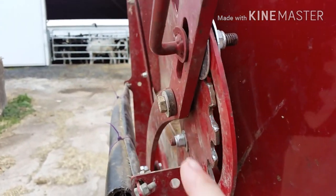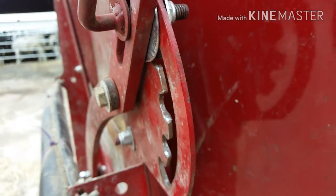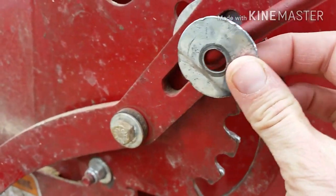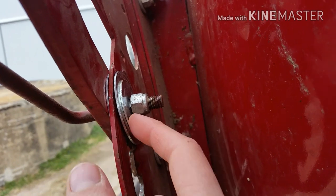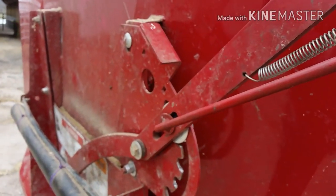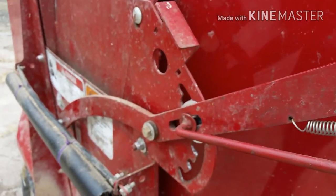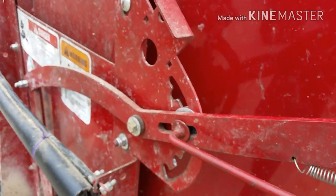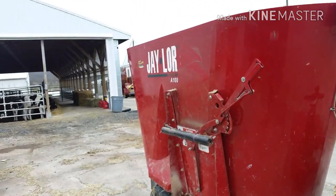We got this thick washer — it's a lot wider than the original one. Then we put two washers on the other side as well: a smaller one and a larger one, just to allow it to move smoothly so the handle wouldn't get stuck. You can see it's a lot easier to operate now — it doesn't get stuck and it works really well. That's one of the things we got done today while getting ready for the storm.